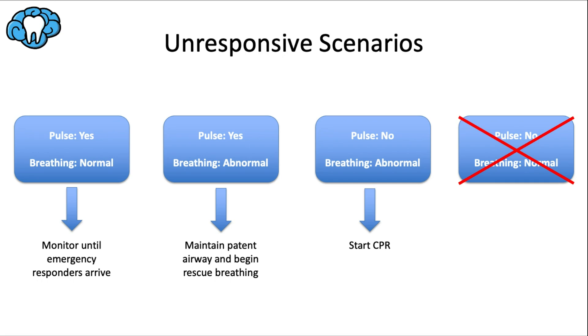There are three possible scenarios for an unresponsive victim. Step two was to check for consciousness and step four was to check for breathing and pulse. Scenario one: pulse is normal and breathing is normal — monitor the person and stay with them until emergency responders arrive. Scenario two: pulse is present but breathing is abnormal — maybe gasping or not breathing at all. The heart is still working but the lungs are struggling.